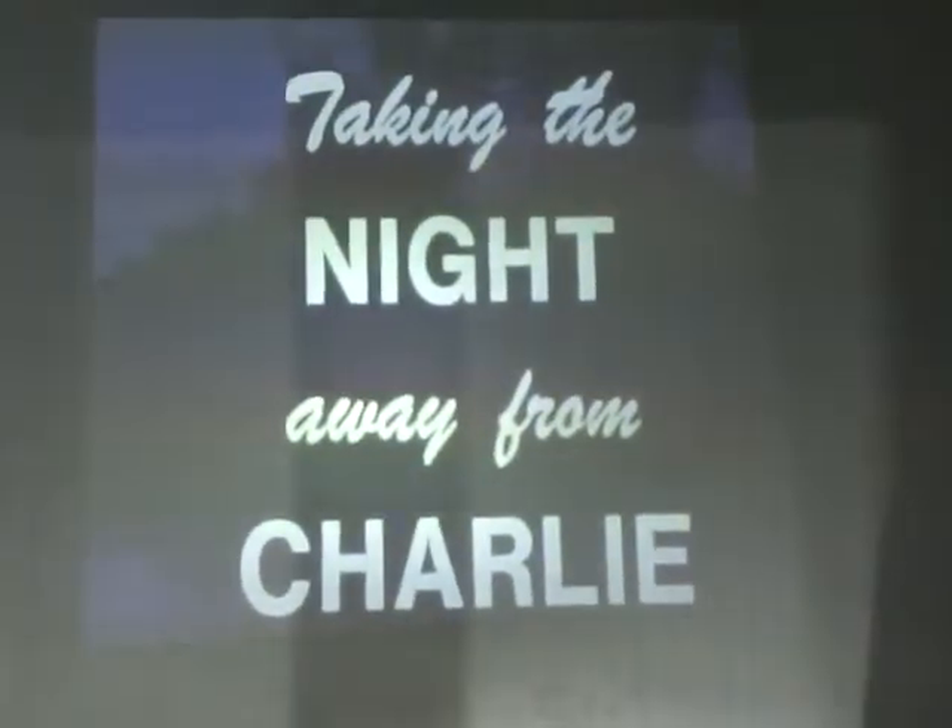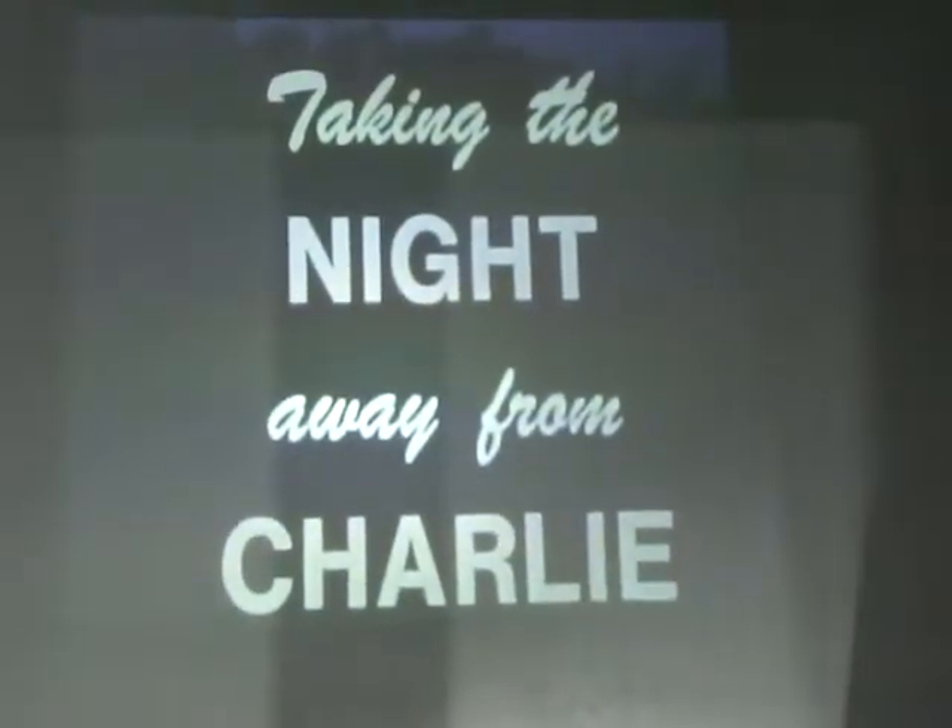There's sound on this, but they didn't give me a sound machine. Can you turn these other lights up? The film's dark, but it's called 'Taking the Night Away from Charlie.'